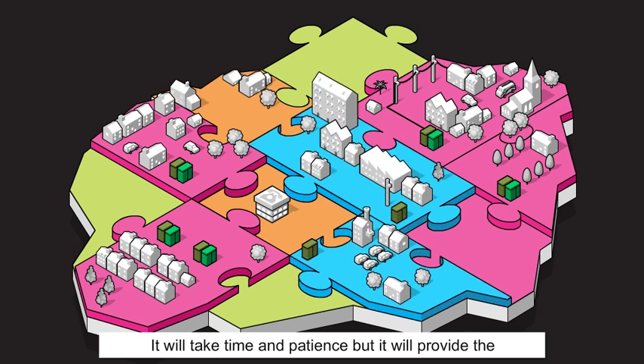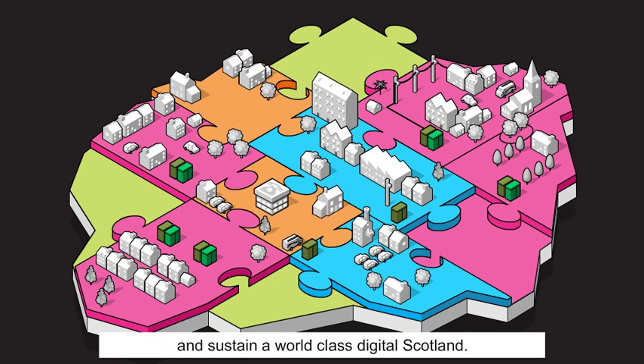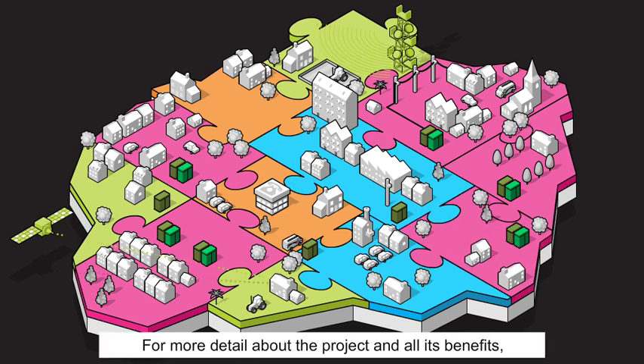It will take time and patience but it will provide the communications platform on which we can build and sustain a world-class Digital Scotland. For more detail about the project and all its benefits, check out scotlandsuperfast.com.